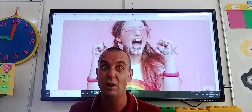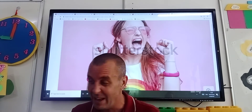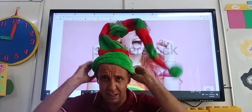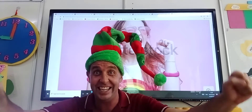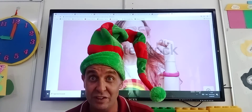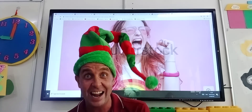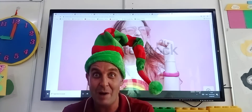I get excited when I go to play football because I'm very happy, or I might get excited if I'm going to a party — I can put on my elf hat! Because I'm going to a party, I'm very excited. Or it might be my birthday and I'm very excited. It might be Christmas and I'm very excited. That's another emotion.